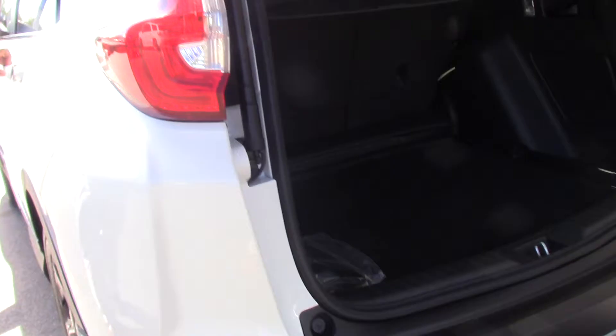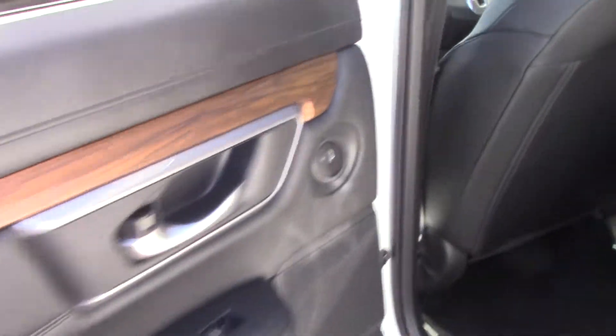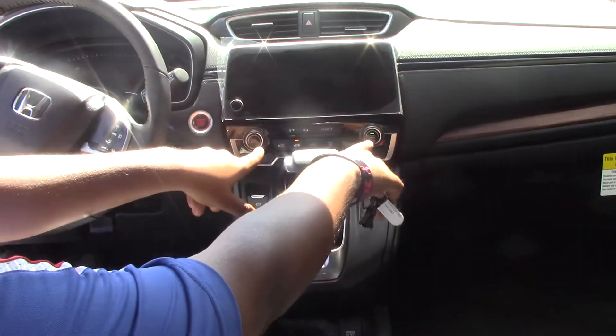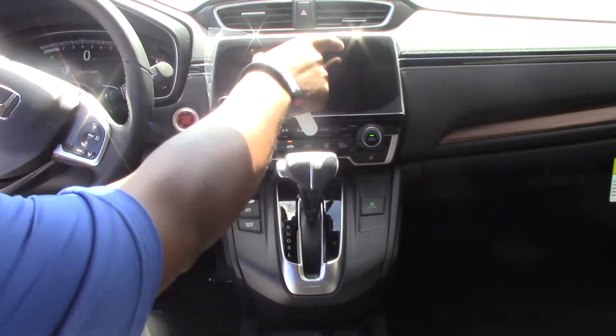Let's take a look on the inside. The CR-V is standard with proximity key, push-button start, heating and cooling, navigation, and a touchscreen radio.